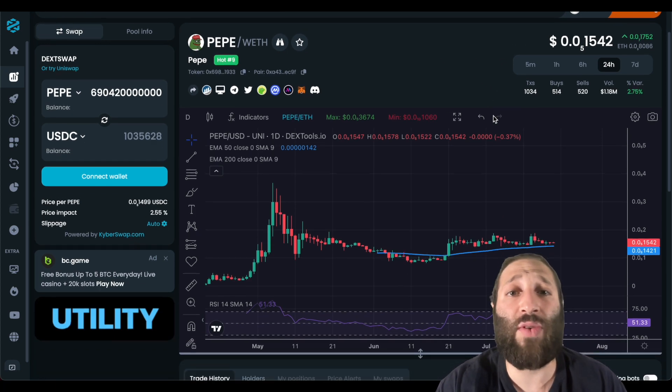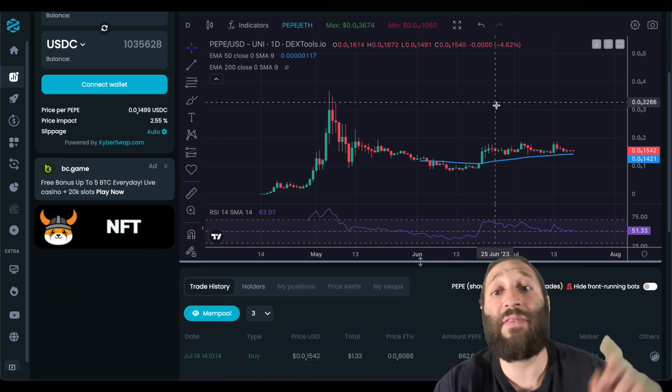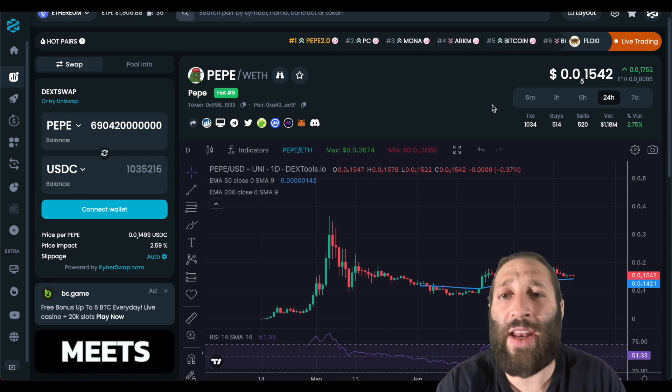It's been some time since we released a video. We've been busy packing our bags — we're moving to Dubai at the end of the summer to pursue crypto further and make some crazy content. So make sure to hit that subscribe button. Let's get right into Pepe.